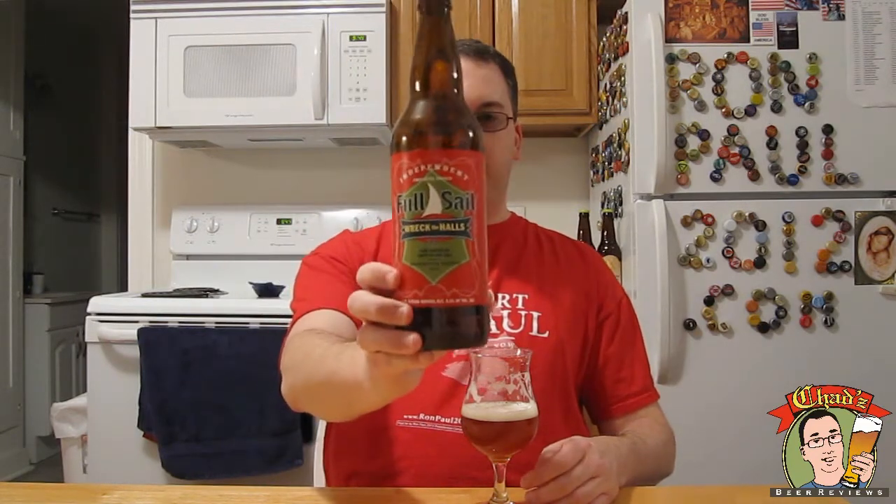Plenty of flavor, pretty fun to drink, just a good overall beer — very good, I might say. So that's why I'm giving this an 8 out of 10 for Full Sail Wreck the Halls. That does it for this episode of Chad's Beer Reviews. Thanks for watching — I will see you next time. Cheers!